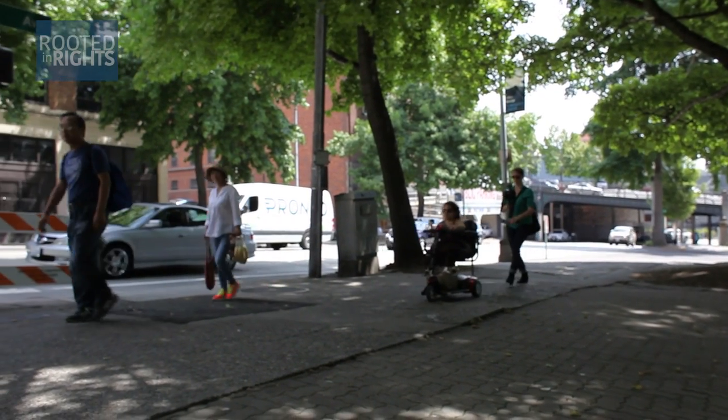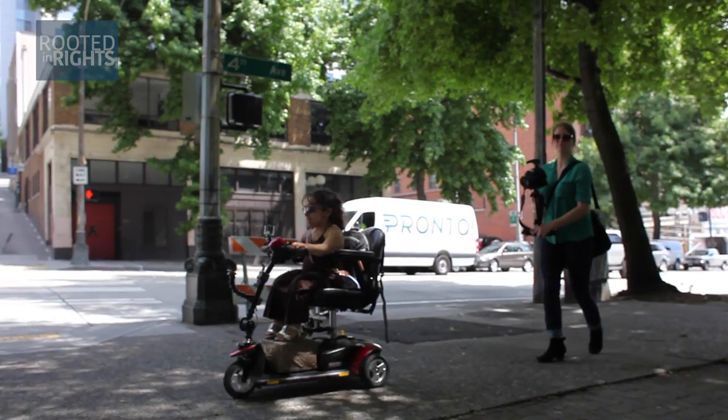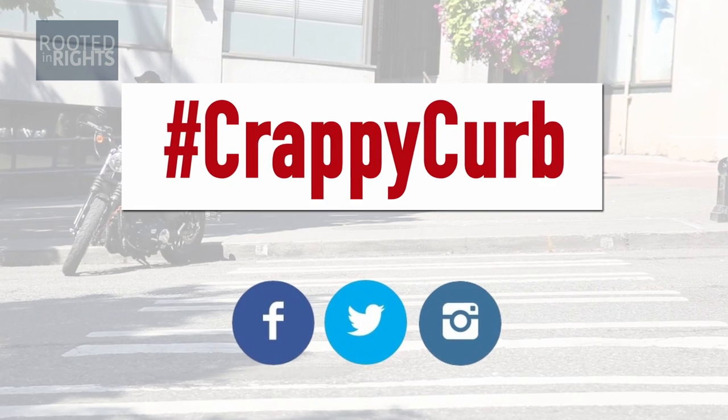Curb cuts make sure people with mobility disabilities can navigate cities safely and have equal access. How's your community doing? Send us photos and videos using the hashtag #CrappyCurb. Follow us at Rooted in Rights for more stories from the Disability Rights Movement. Disability rights are human rights.